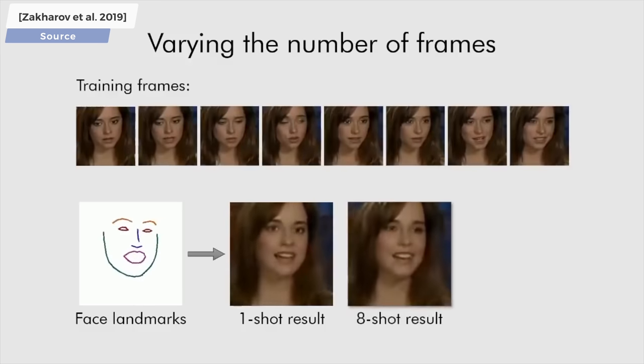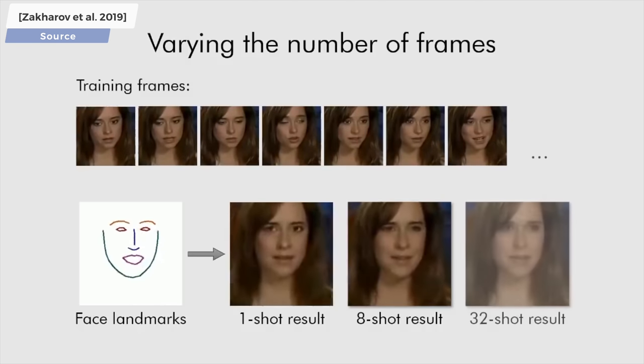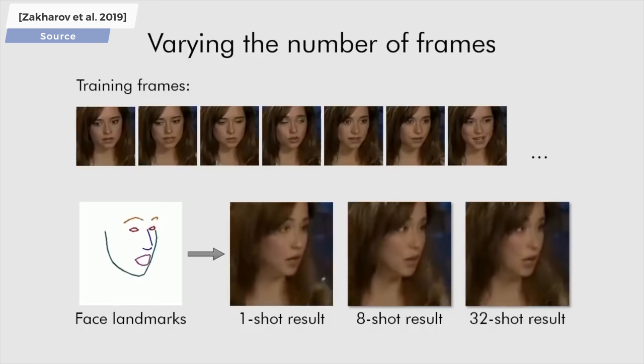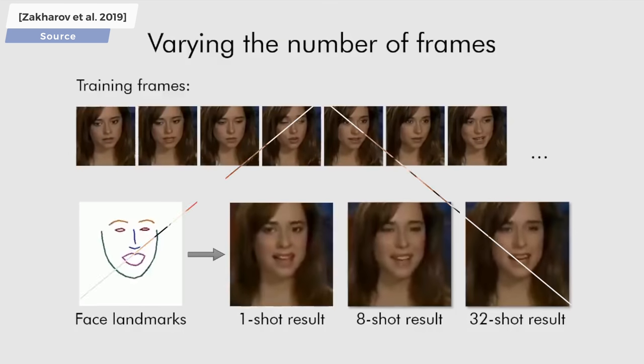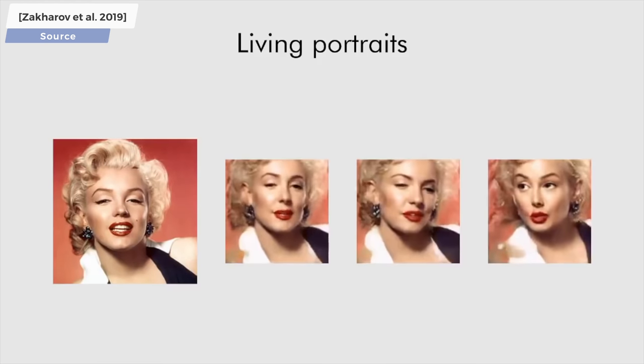You see some examples here. Just one image? If all it needs is just one photo, this means that we can use famous photographs, and even paintings, and synthesize animations for them. Look at that!